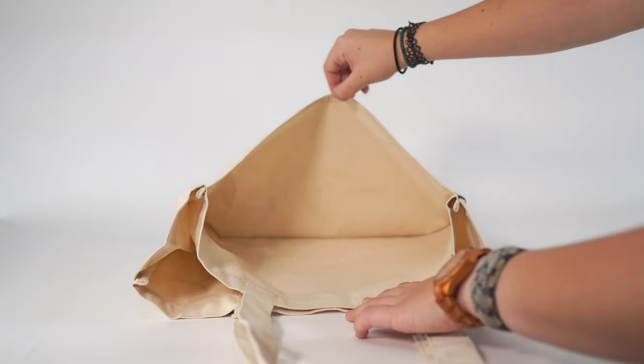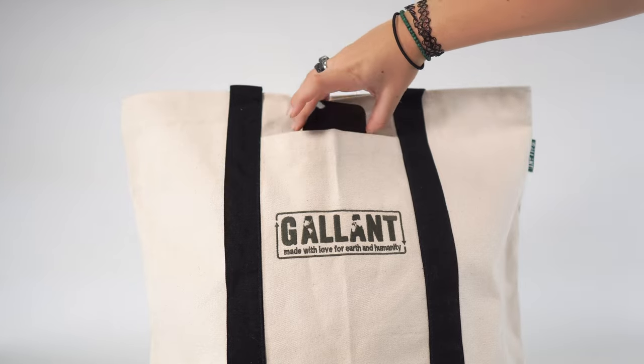Our tote bags are perfect for retail purposes and promotional needs for your company or brand. Thank you for watching this video. If you have any questions about our services and products, please contact us.